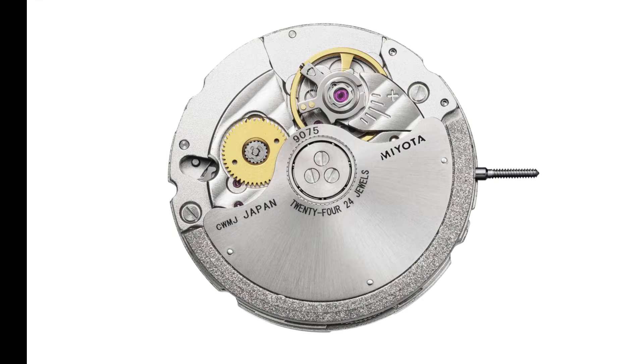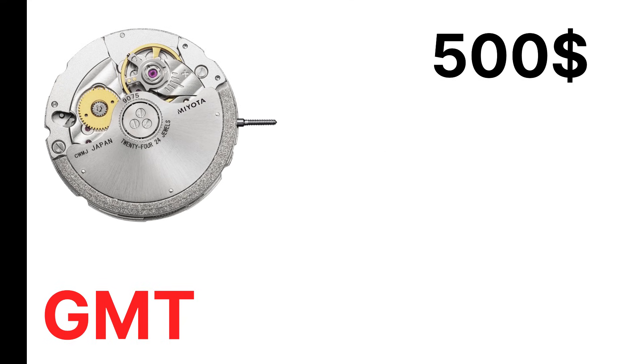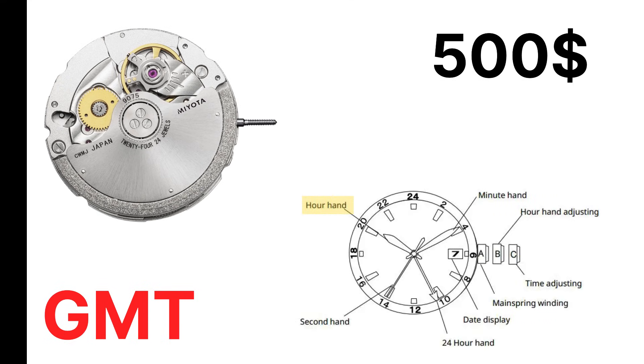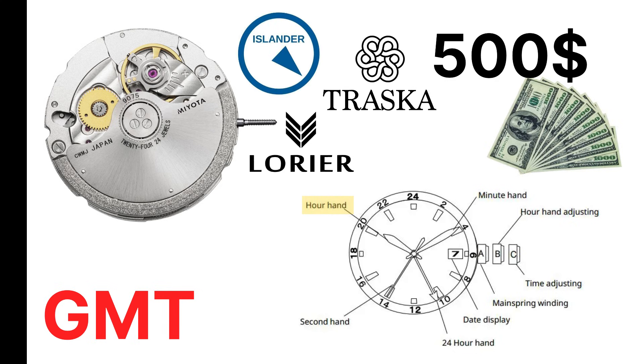Then there's the 9075 True GMT, a rare feature under $500 that allows jumping the local hour hand independently — something usually reserved for movements in watches costing several thousand dollars. That movement alone has allowed brands like Islander, Trasca, and Laurier to release their first traveler's GMTs without going bankrupt.